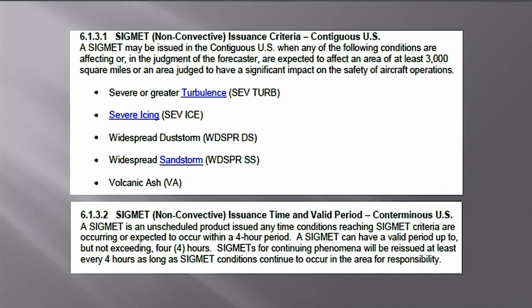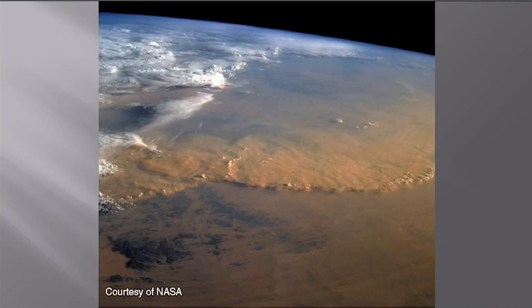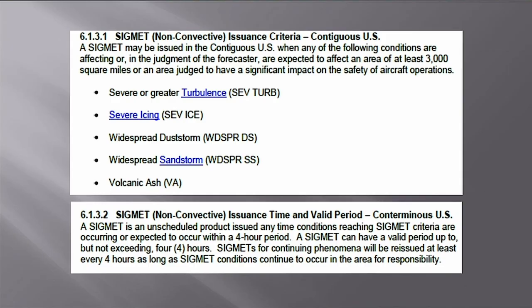SIGMETs are not standard scheduled reports — they are issued whenever any of the following conditions are expected to affect at least 3,000 square miles: severe or greater turbulence, severe icing, widespread dust storm, widespread sand storm, or volcanic ash. Volcanic ash is definitely a SIGMET. If no SIGMET conditions exist, nothing is issued.